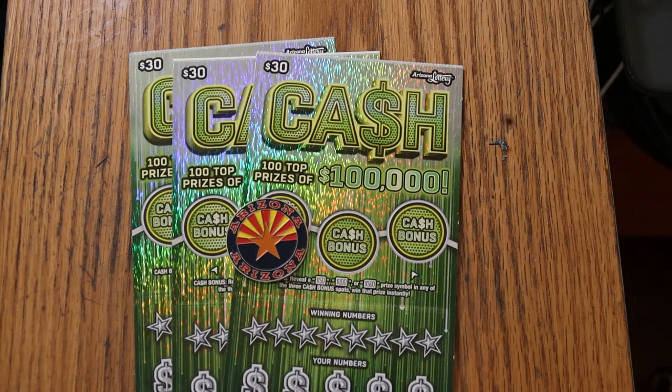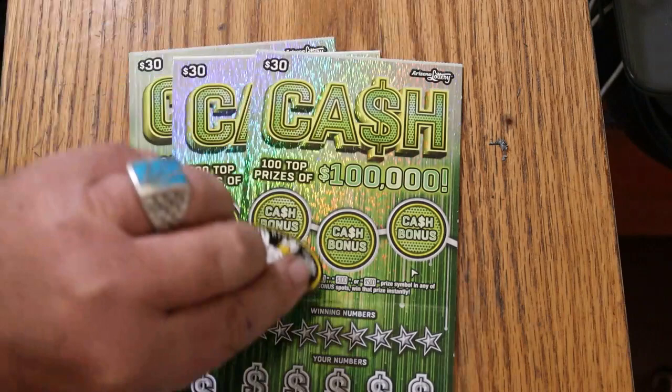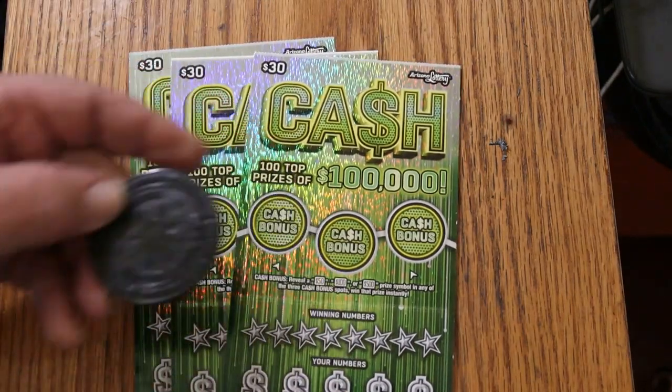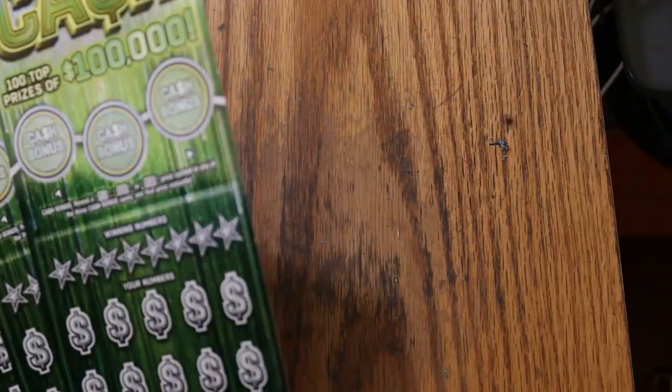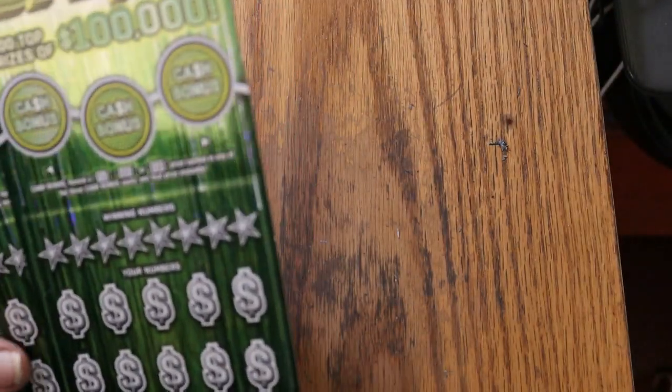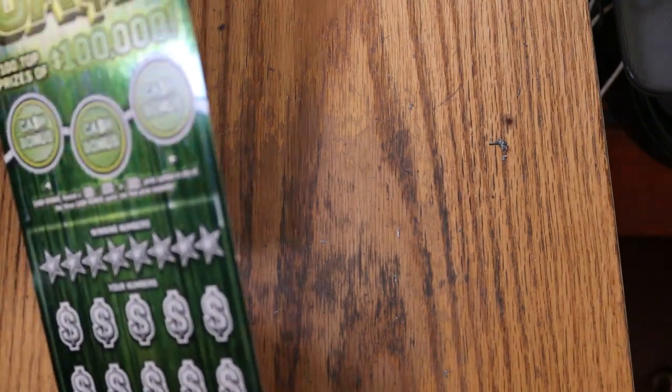It's a match-your-number game — match the winning number, find the float notes, find a stack of cash and win the prize. Find the 50 times symbol, win 50 times the prize. And you can get a bonus for 50, 100, or 500. We'll use M2M Grub and Gambles — excellent coin for tough-to-scratch tickets. Tickets 3, 4, and 5. Starting with ticket 3, book number 135272, odds are 1 in 2.71.